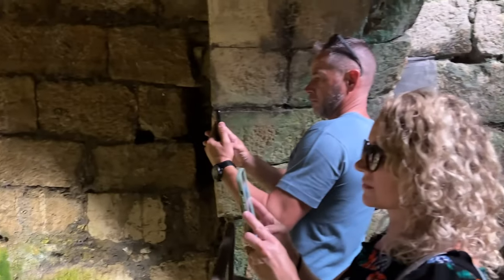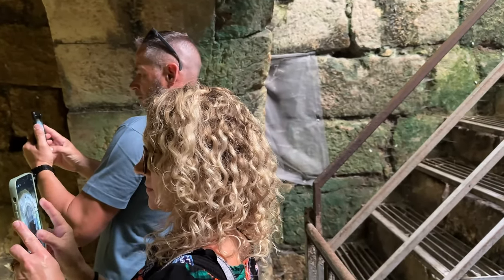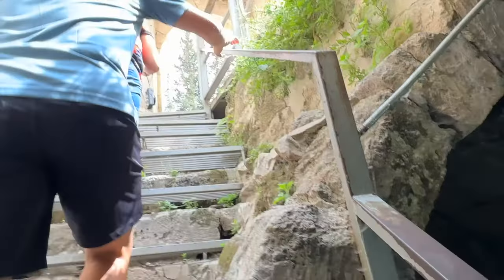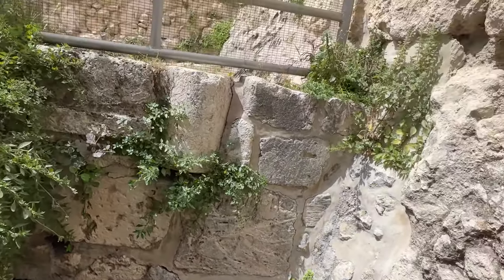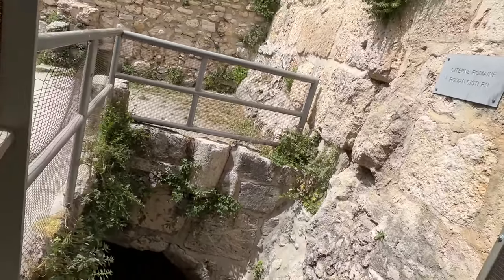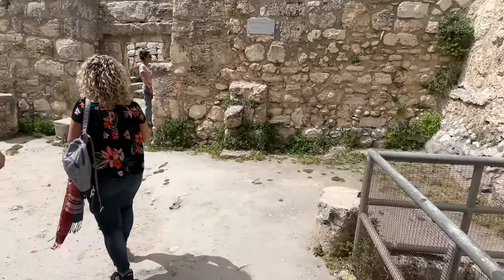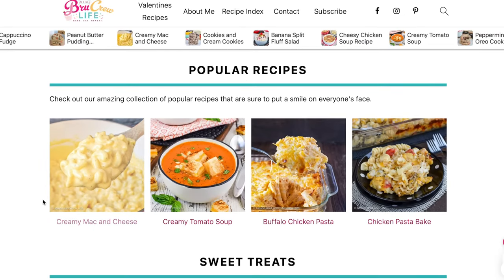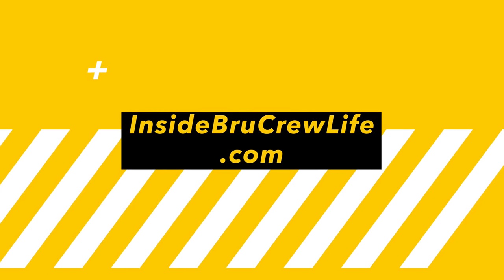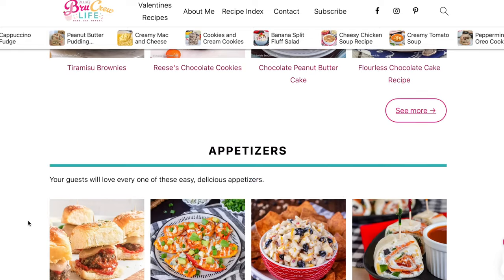By the way, this is Jeremy and Jocelyn. They've been with us on the past few videos while we explore Jerusalem. They are very dear friends and brother and sister in Christ. They also do videos and are bloggers — they have an amazing website. If you like food, we highly recommend checking out www.insidebrewcrewlife.com — you can also find the link in the description below.